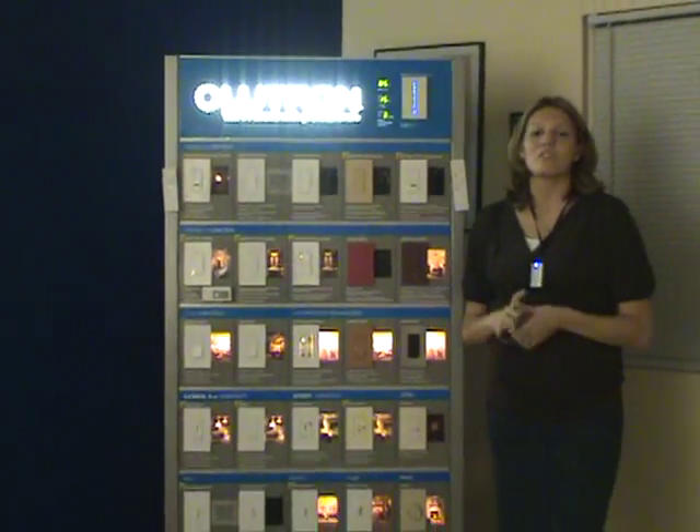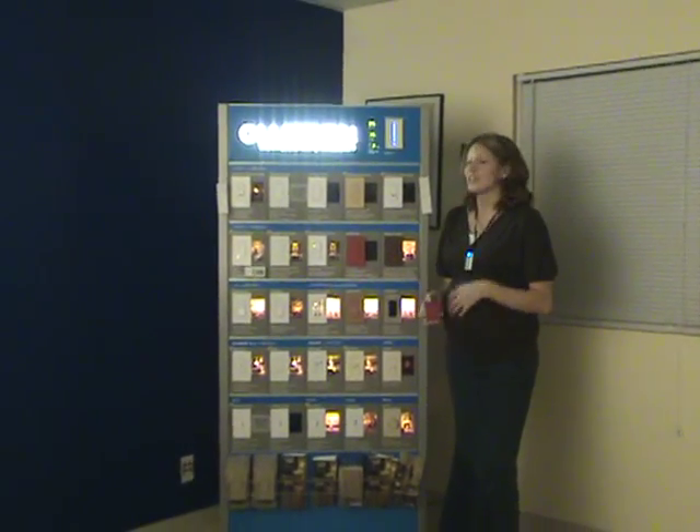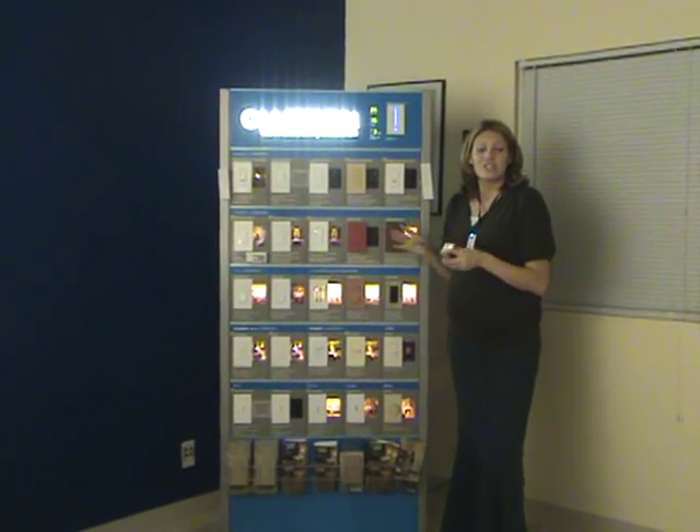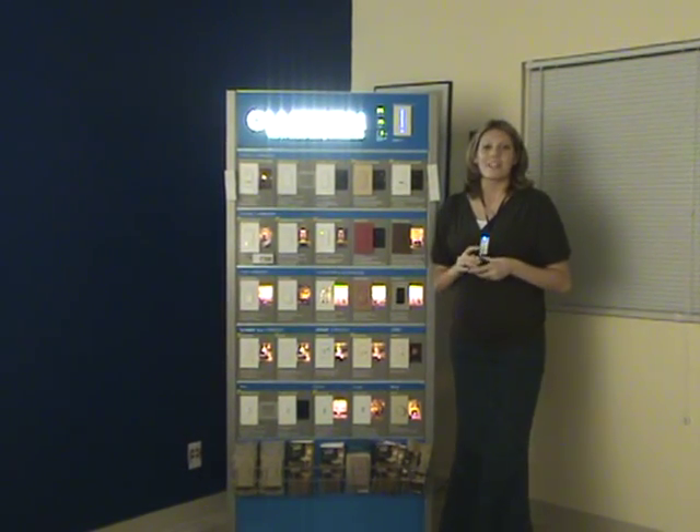So that's just a brief overview of the Lutron line of dimmers. Be sure to check out more about each individual product at CableOrganizer.com. Thank you.